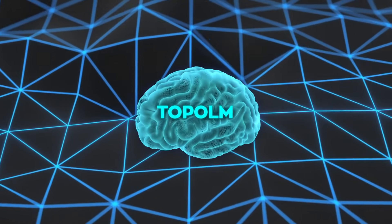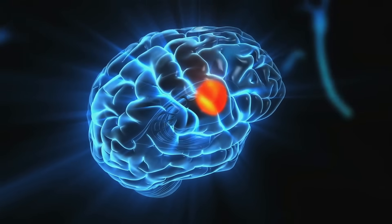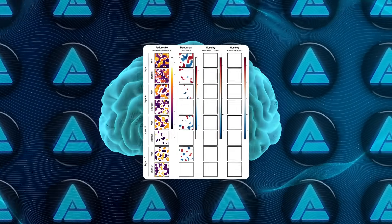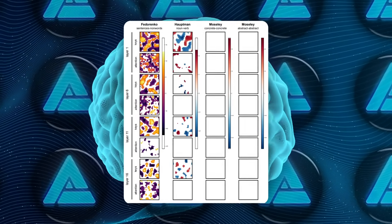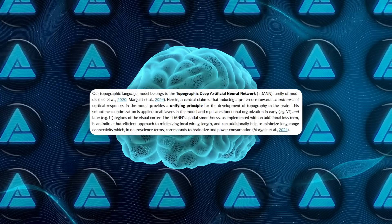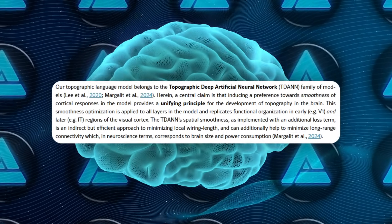You might have heard of a rival concept called Topoformer BERT. That model forces local connections inside each single-head attention block and trains with masked language modeling. The EPFL team benchmarked it too — raw activations showed some clustering, but after proper statistics, only 10% of its units still looked noun-verb selective, nowhere near Topo-LM's robust results. The takeaway is local wiring constraints alone aren't enough; you want the global smoothness loss that TD-ANN vision models use, which Topo-LM ports to language.